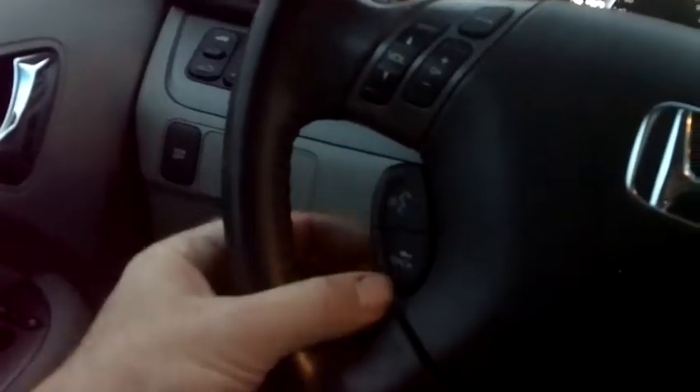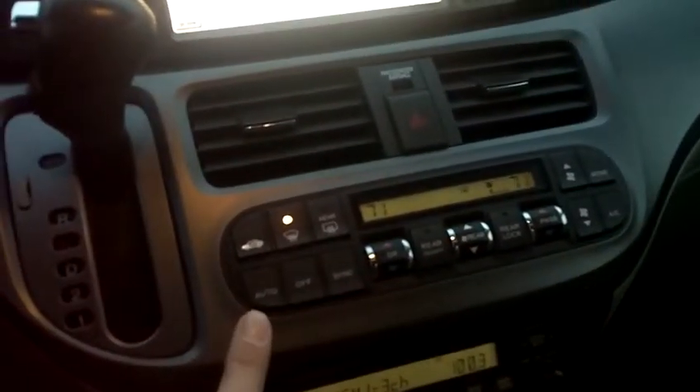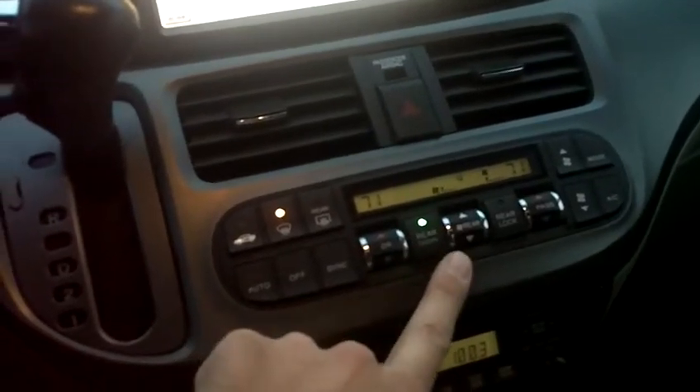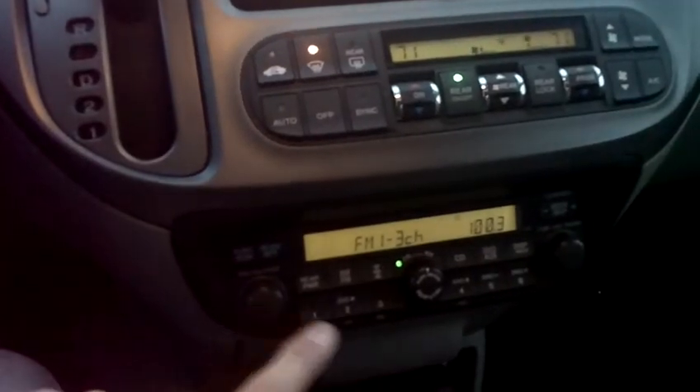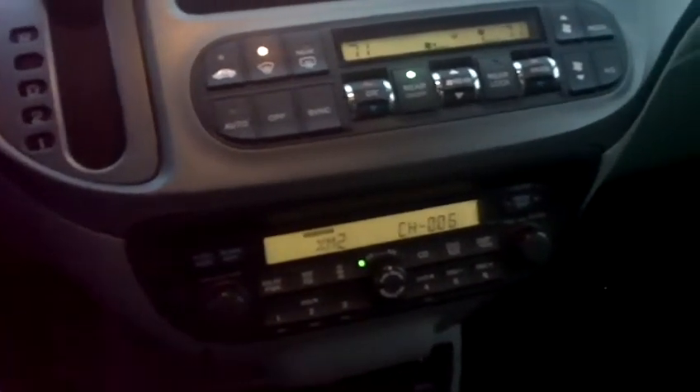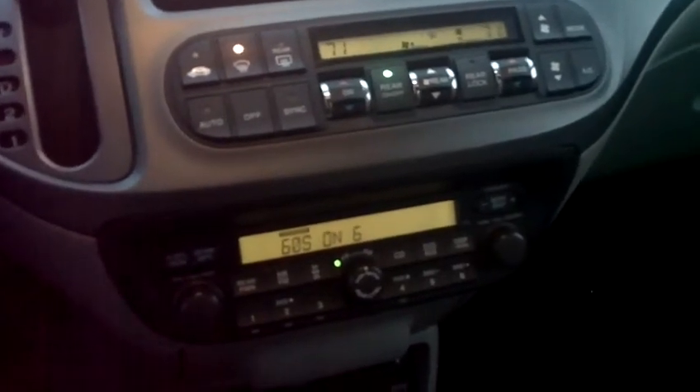The voice command system for the navigation, cruise control, and auto climate control system where you can adjust the temperature for the driver, passenger, and rear passengers all at different levels. AM, FM, satellite radio ready, and dual tuner for the DVD system as well.